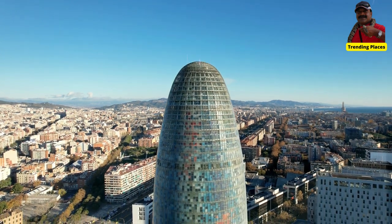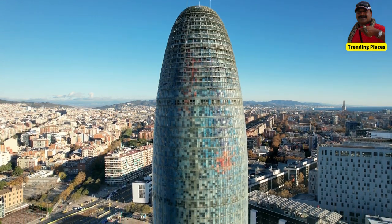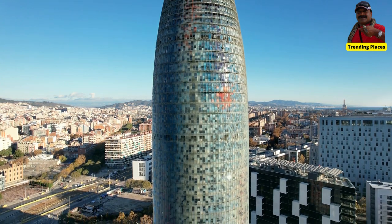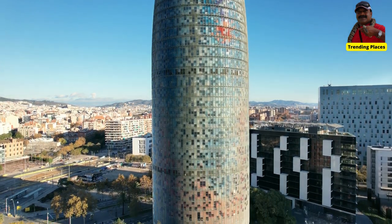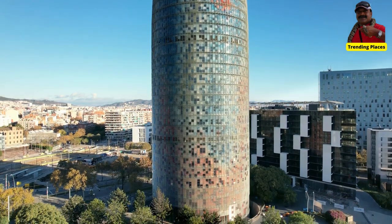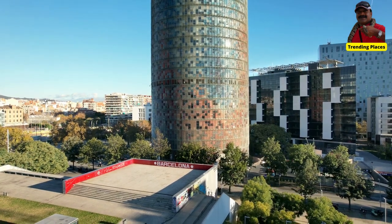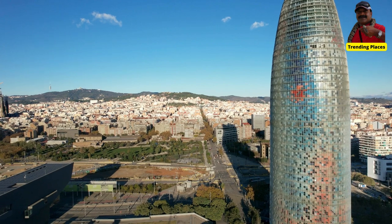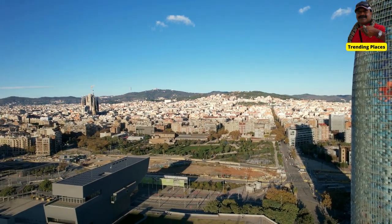The tower was designed by renowned French architect Jean Nouvel in collaboration with the Spanish architectural firm B720 Furman Vasquez Arquitectos. Its unique shape and facade resemble a geyser or a soaring icicle, and the tower is known for its striking colors that change throughout the day due to an innovative lighting system.